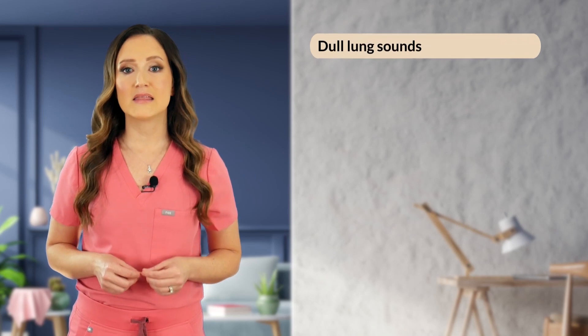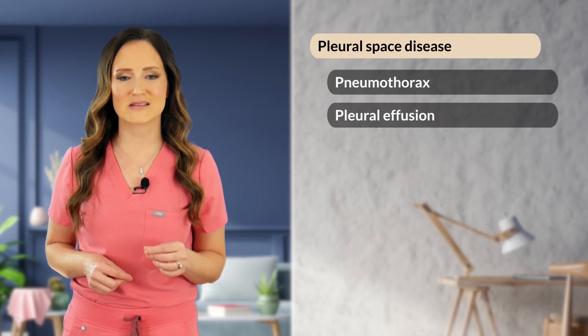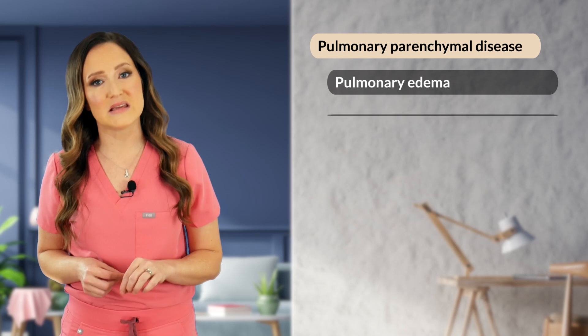Just like we auscultated the heart, we'll listen to the lungs. In normal healthy lungs, you can audibly hear air moving in and out of the pulmonary parenchyma without audible crackles or wheezes. A change in that normal airflow can be strongly indicative of abnormal lung function. For example, dull lung sounds where we aren't hearing air moving in and out can be indicative of pleural space disease, such as pneumothorax, pleural effusion, or lung collapse. Pleural space disease can be further evaluated with an ultrasound probe. Pulmonary crackles or wheezes can indicate pulmonary parenchymal disease like pulmonary edema and bronchopneumonia.